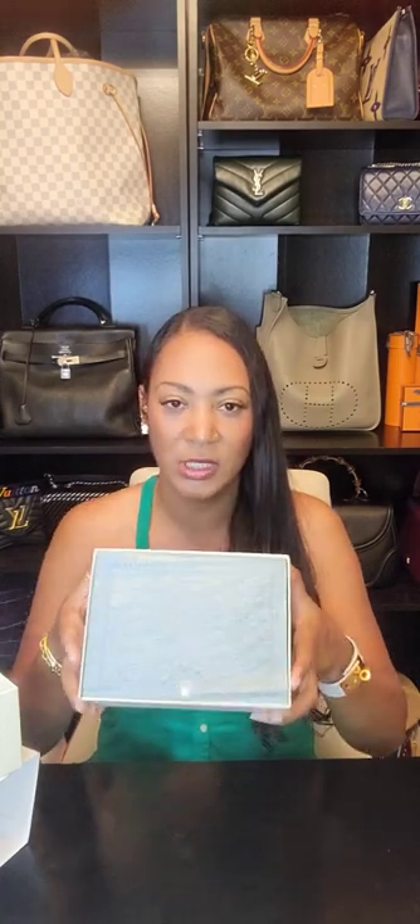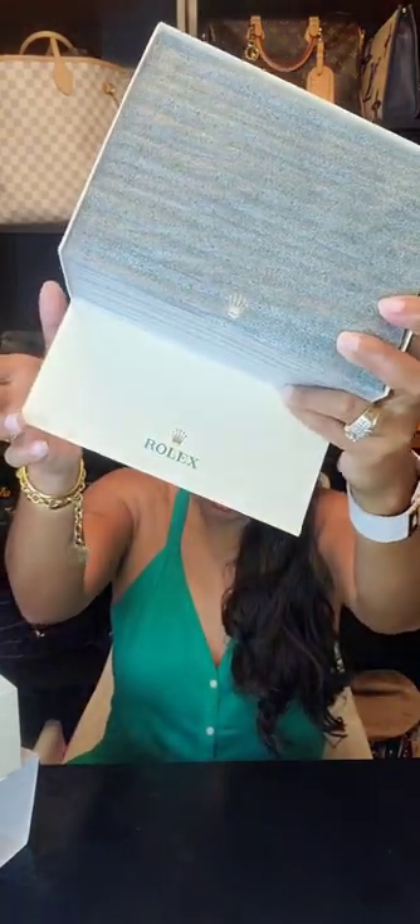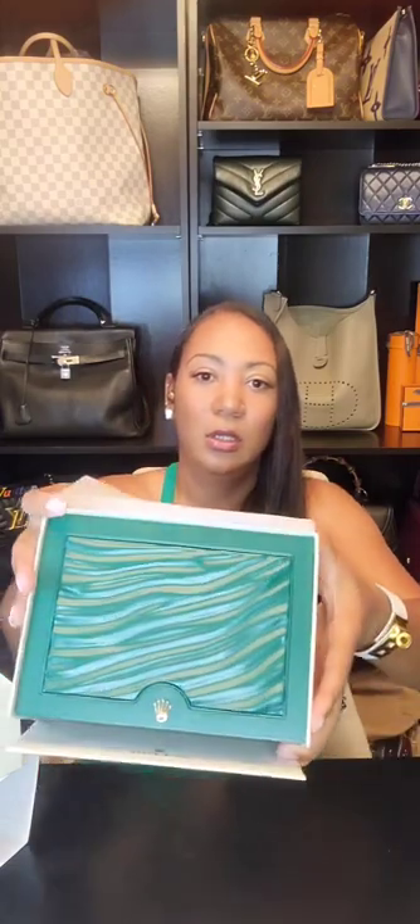So let's go over the packaging. On the inside, when you take the top off, it just says Rolex. There's some type of lightweight plastic cushioning material inside.